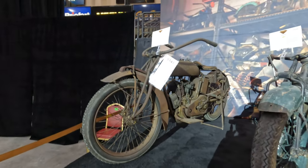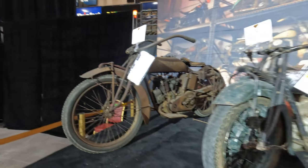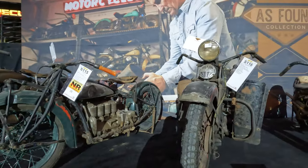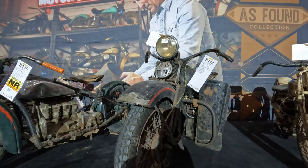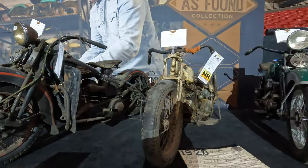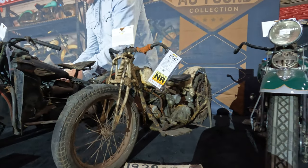There's a 1919 Indian Military Twin that was thought to go for maybe $100,000 to $125,000. An Indian 4 may go for $70,000 to $80,000. There's a Harley-Davidson UL, possibly up to $100,000. And an old Scout Hill Climber — they're thinking that goes for $70,000.